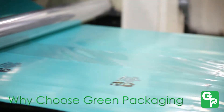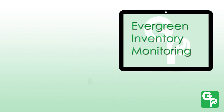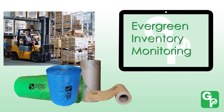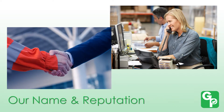With Green Packaging Incorporated, you never have to worry about running out of your important VCI products. Our proprietary Evergreen inventory monitoring gives customers one less thing to keep track of and worry about. We offer our customers the quickest quotes in the industry, and we put our name and our reputation on the line with every order.